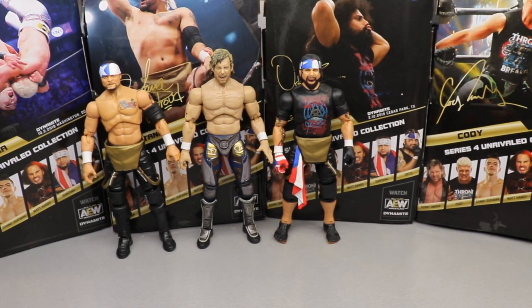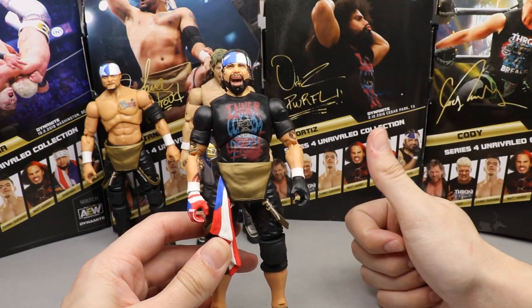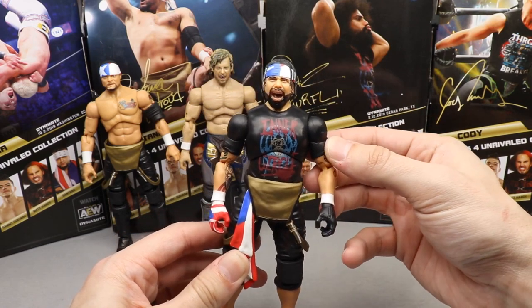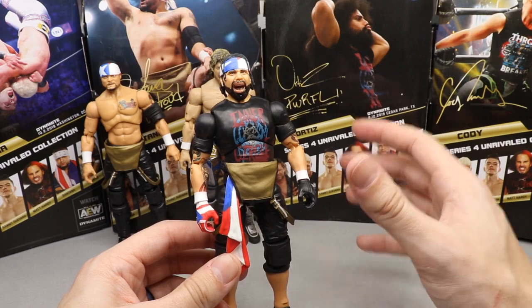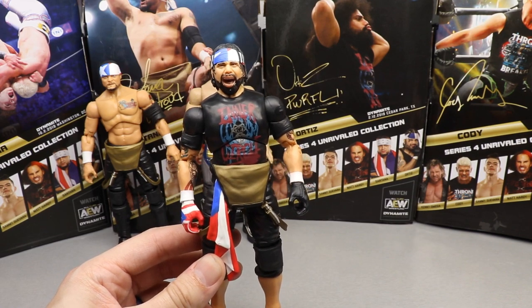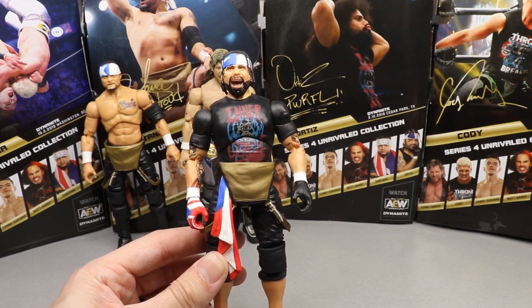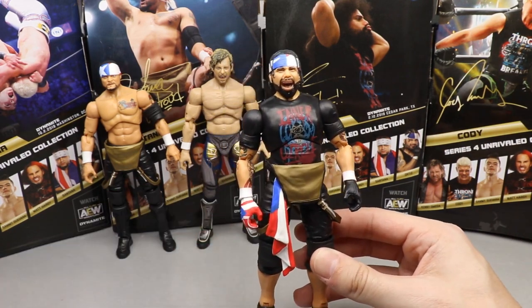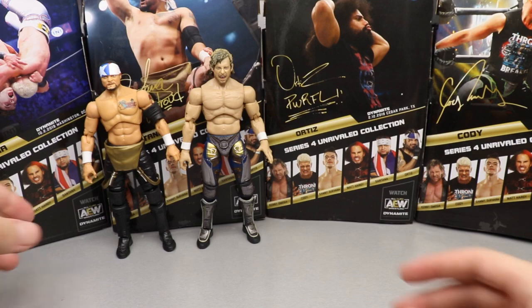At number three: Ortiz. I love him — two interchangeable head sculpts, the Inner Circle t-shirt. I wasn't sure how I'd feel about him being in a t-shirt, but after getting it in hand and posing him around, with the sculpted sleeves, gloves, and everything, I really enjoyed it. He got beat out just slightly by two other figures. If you can pick up Ortiz, absolutely grab it. Santana and Ortiz are probably going to be more obtainable at retail than Kenny or Cody.